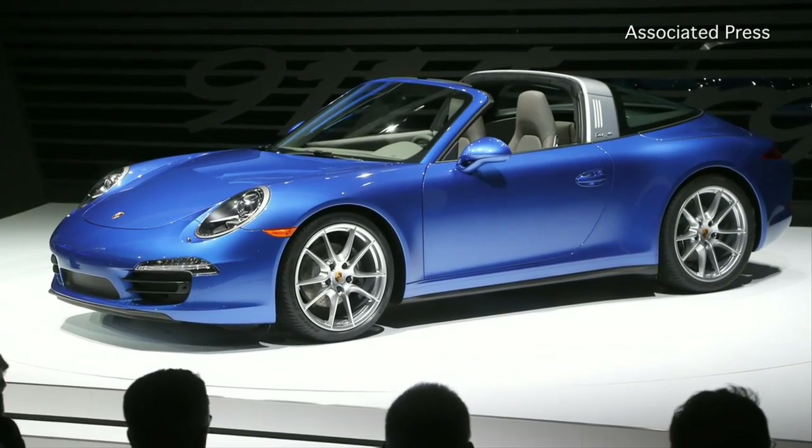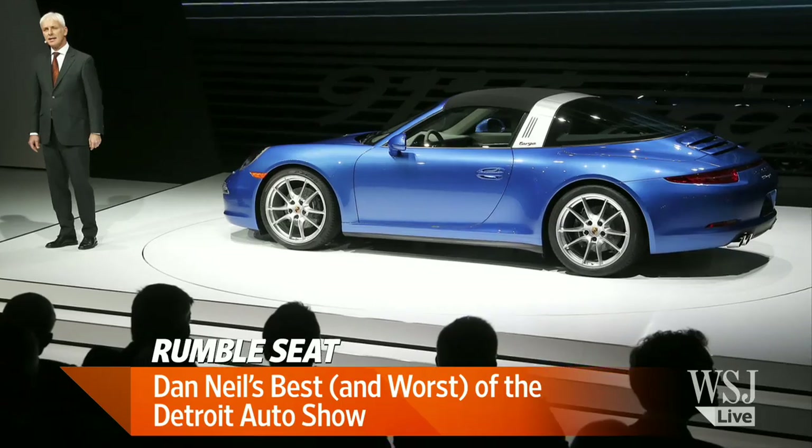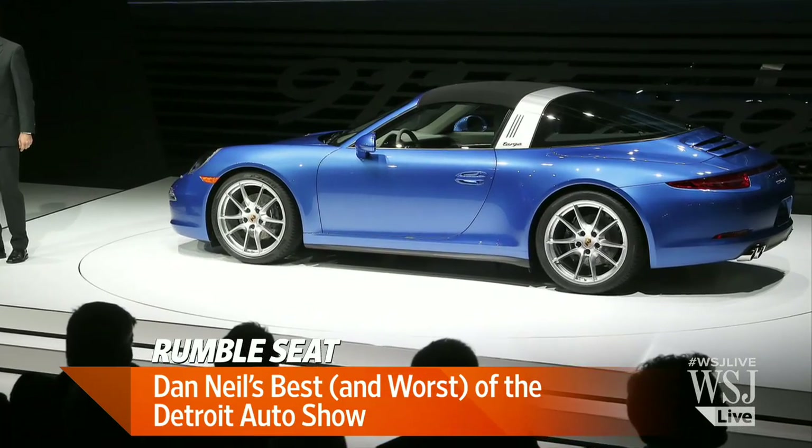Flashy concept cars and revolutionary new releases heralded the return of American automakers at the Detroit Auto Show this week. Wall Street Journal columnist Dan Neal was there and he joins us with the best and the worst offerings on the floor. Hi Dan. Hello.